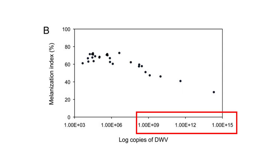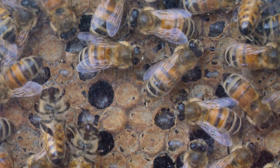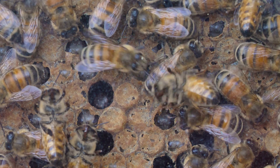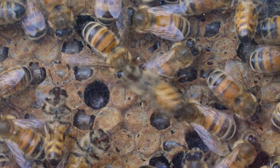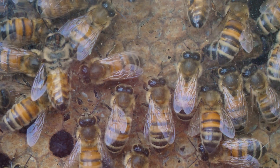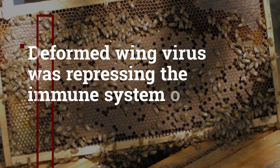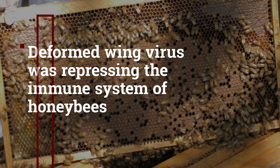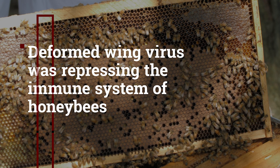Apparently, when you have a higher amount of virus in the bees' bodies, less melanization capacity was observed, indicating that deformed wing virus could be somehow inhibiting melanization and perhaps other parts of the honeybee immune system. The researchers then decided to look deeper into the expression of honeybee immune genes and found that those genes were less expressed in bees with higher concentrations of deformed wing virus, confirming that deformed wing virus was indeed affecting the immune system of infected honeybees.